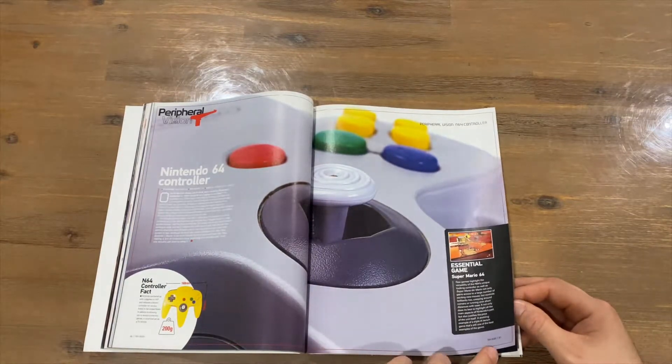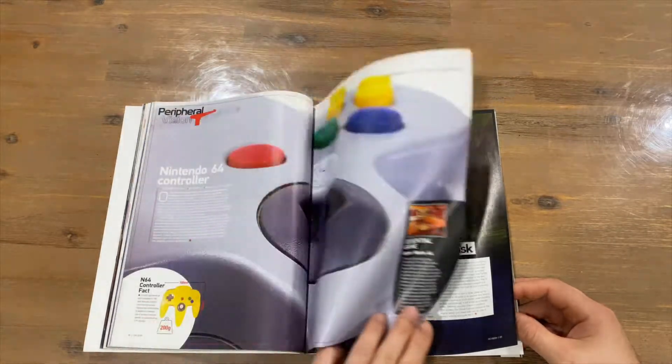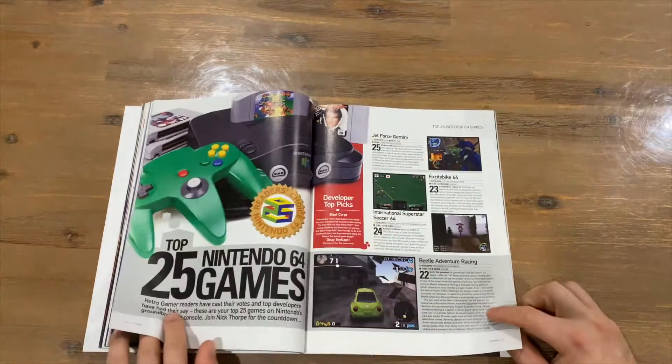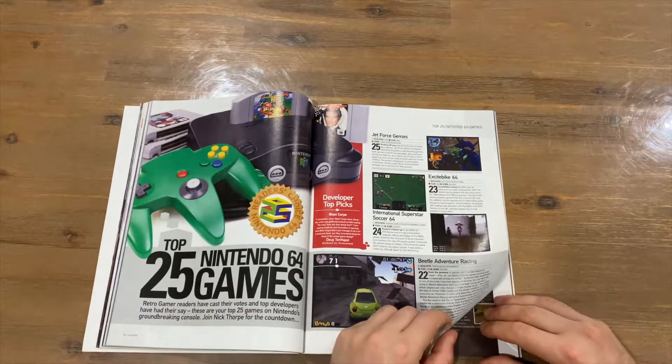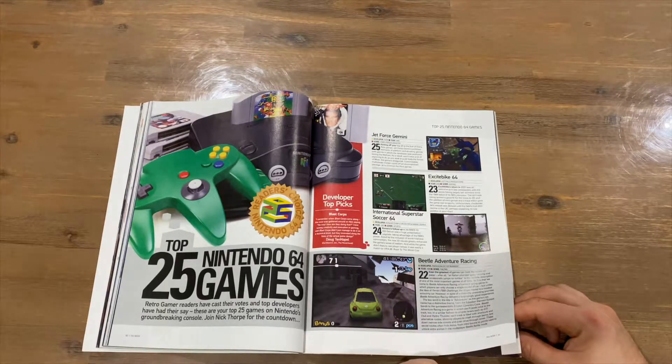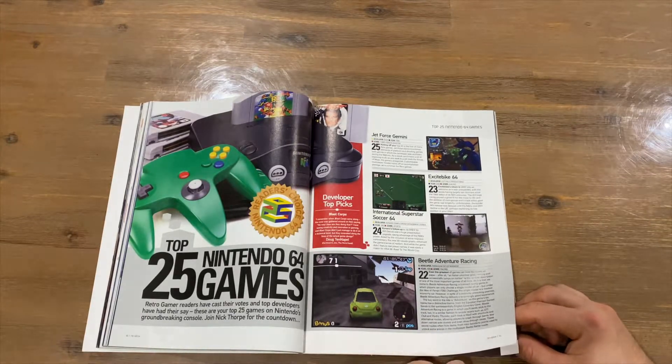There's a more in-depth section on the Nintendo 64 controller. Then we get to Majora's Mask — my favourite out of Majora's Mask or Ocarina of Time. And now we've got the Top 25 Nintendo 64 Games.